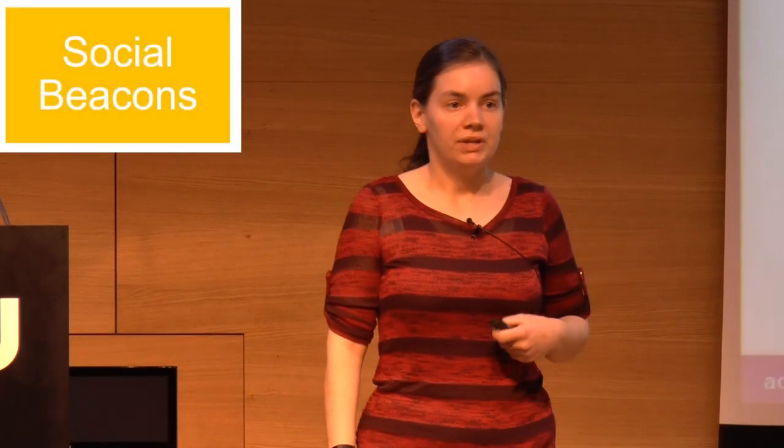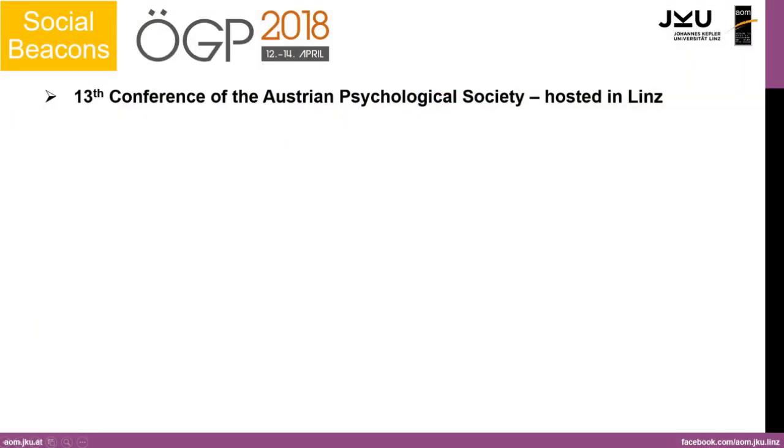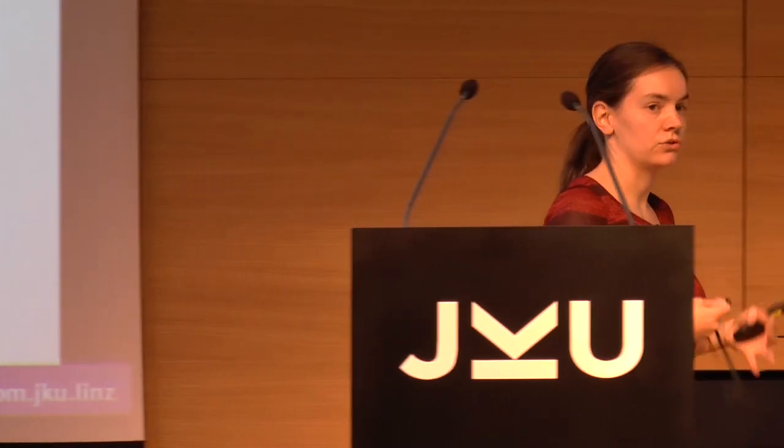Our first bigger empirical testing study is going to take place next year at the 13th conference of the Rostrum Psychological Society, which our department is hosting here in Linz. It's going to last three days, and at registration, conference participants will receive a short questionnaire about their networking potential and networking quality. After filling out the questionnaire, they get their name tag with a beacon on it, like this one.